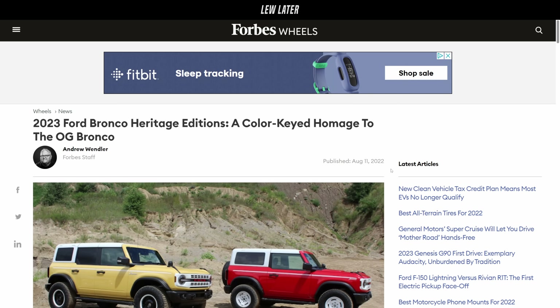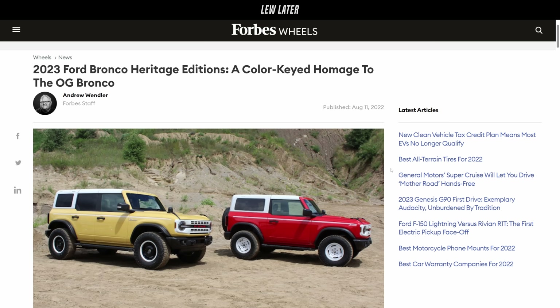Talking about horse-drawn carriages, here's another horse — the Ford Bronco, which they just launched some new heritage editions that look a lot like the original Broncos. I thought these were pretty cool.